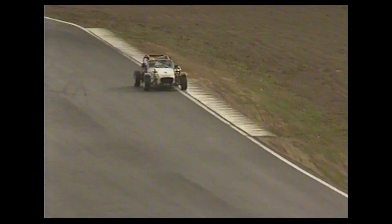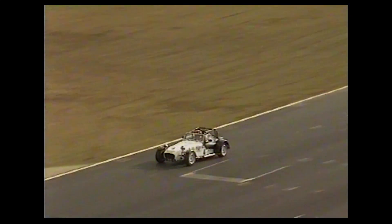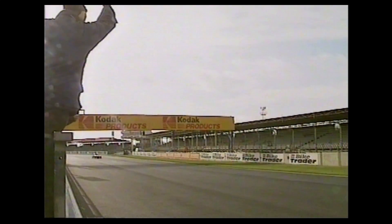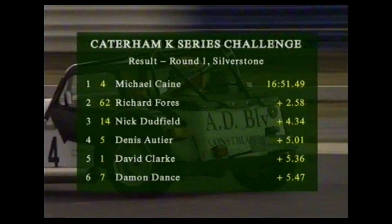And here comes the leader — three mudguards on his wagon — Michael Cain still rolling along. Passing one of the backmarkers, and Richard Foers punching the air — not quite sure why. Waving perhaps, gesticulating, catching something that's fallen out of the car — who can say. But it looks as though he's coming home in second place anyway, because Michael Cain wins it. Chequered flag for Michael Cain, Richard Foers second place, number 14 Nick Dudfield third at the head of that squabbling pack.